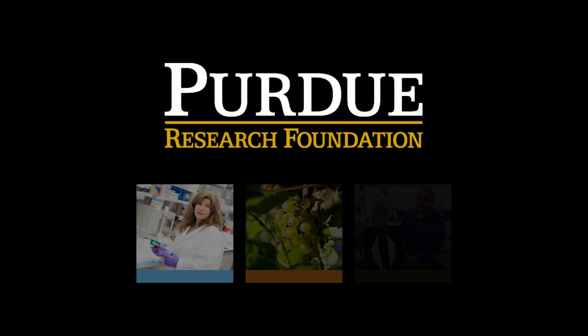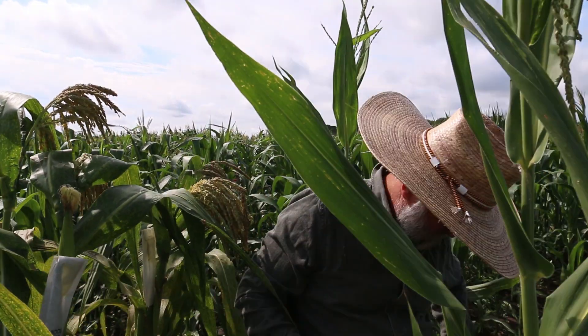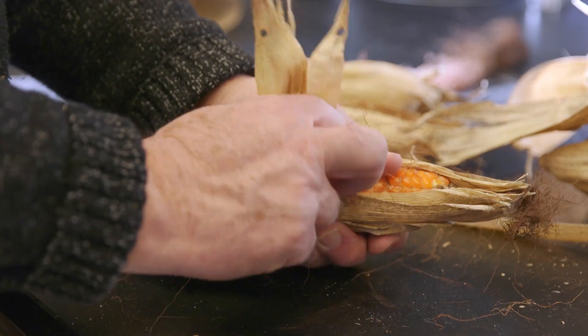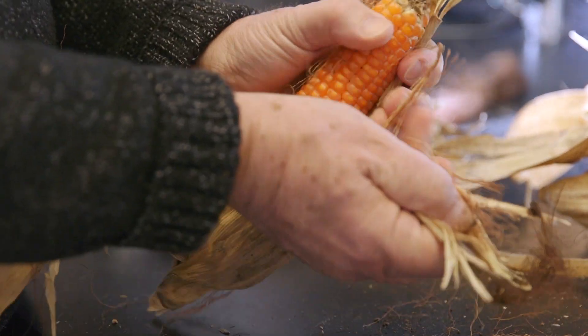Purdue University is an international leader in innovation and technology transfer. Purdue professor Torbert Rochford has spent the last 20 years developing more nutritious varieties of orange-colored corn as part of a global biofortification effort to alleviate micronutrient deficiencies. Now he has co-founded the company NutraMaze with his son to bring the benefits of his unique non-GMO corn variety to the American public.